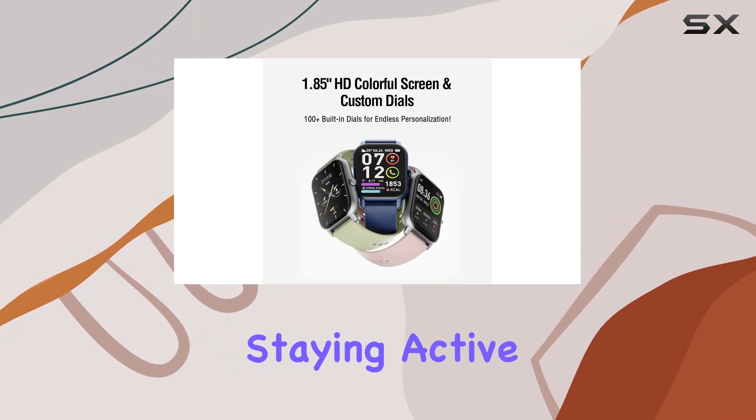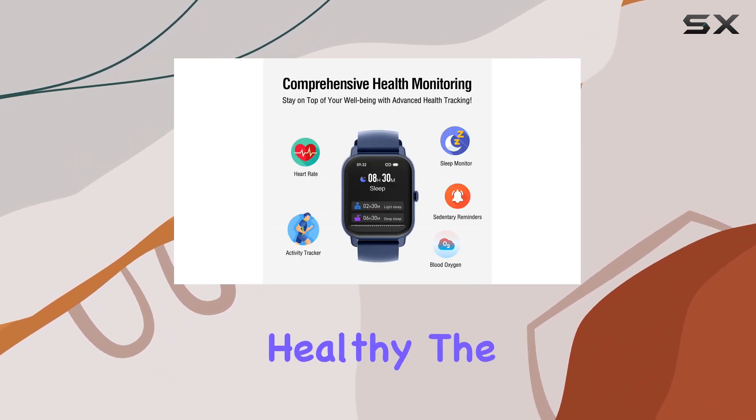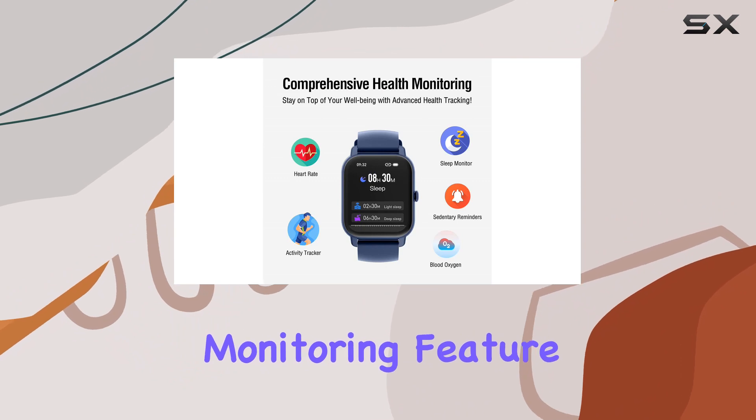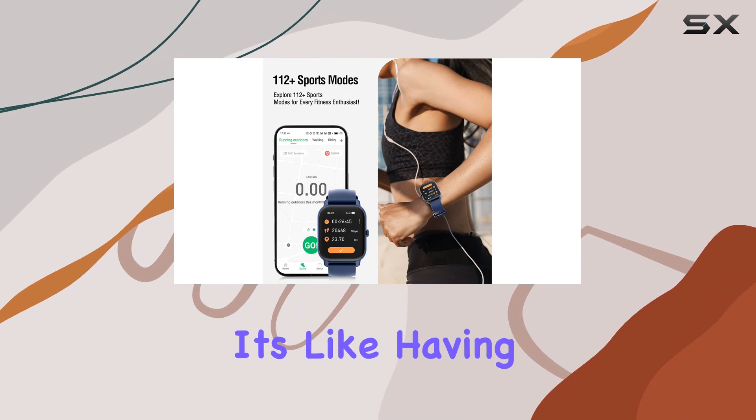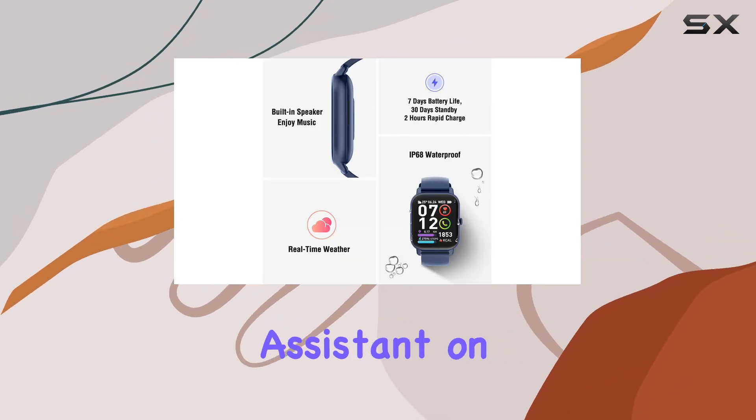But it's not just about staying active — it's about staying healthy. The 24-hour health monitoring feature keeps tabs on your heart rate, steps, distance, and even your sleep quality. It's like having a personal health assistant on your wrist.